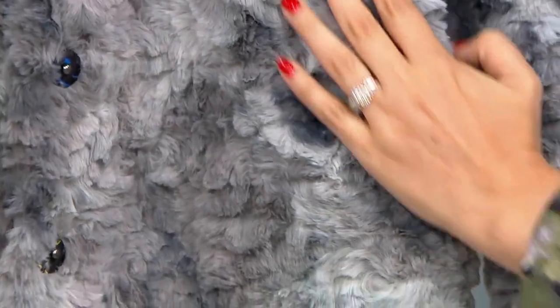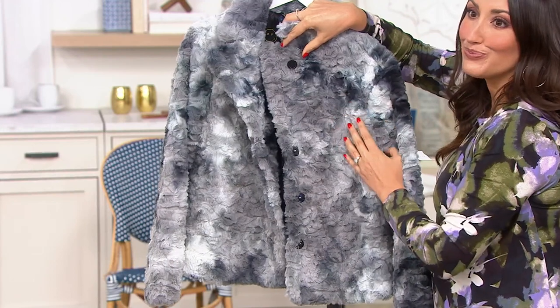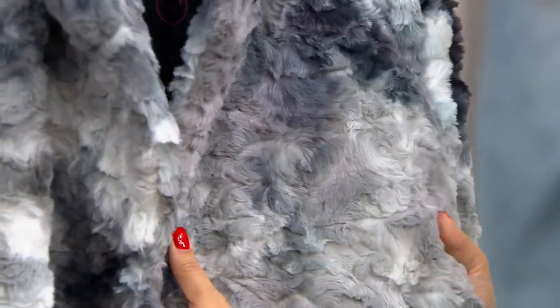It's so Lori Goldstein. This coat is so fabulous and the fur is so soft and luxurious. The technology now on faux fur is so insane because it looks and feels so real. And keeping a sustainable fashion — keeping it all faux fur — which I think is so wonderful.